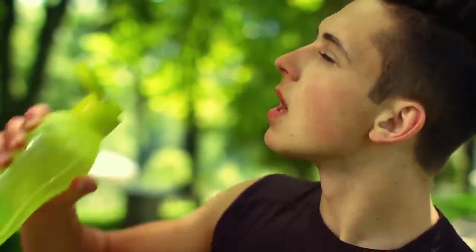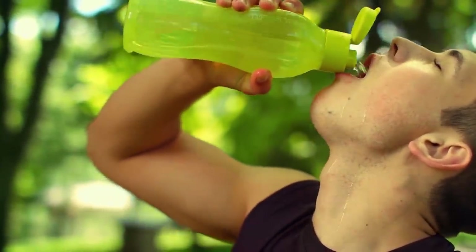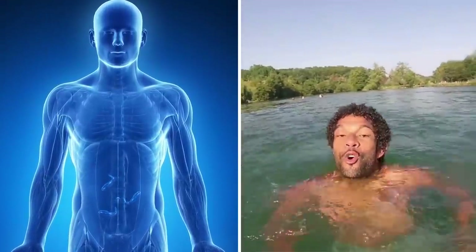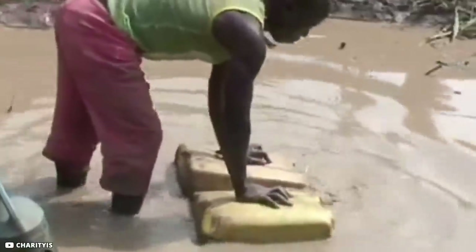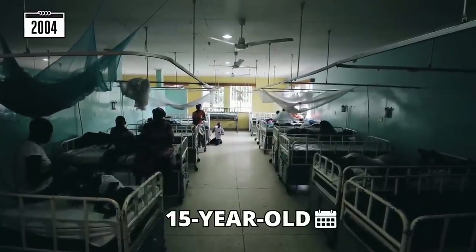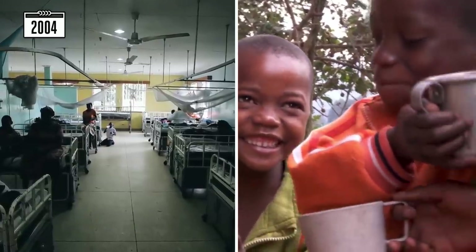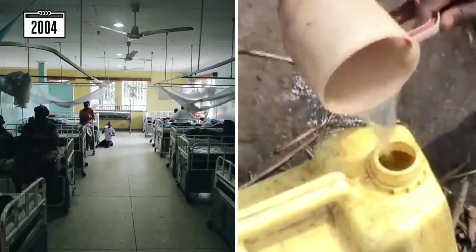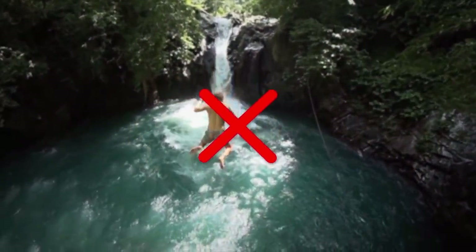If you accidentally consume leech-infested water, you could die from blood drainage. Many people in Africa have died this way after unknowingly drinking leech-infected water. In 2004, a 15-year-old girl in Tanzania was suffering from anemia and cardiorespiratory distress — she vomited up a leech she had swallowed in water after three days in hospital. Never take a sip of water if you don't know its source.